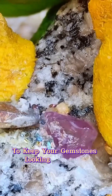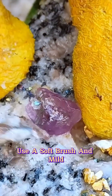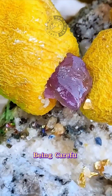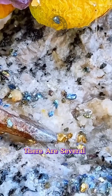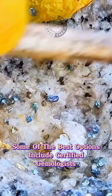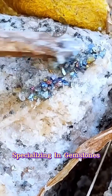To keep your gemstones looking their best, it's essential to clean them regularly. Use a soft brush and mild soap to gently clean your gemstones, being careful not to scratch or damage them. If you're looking to purchase authentic and high-quality purple gemstones, some of the best sources include certified gemologists, reputable dealers, and online marketplaces specializing in gemstones.